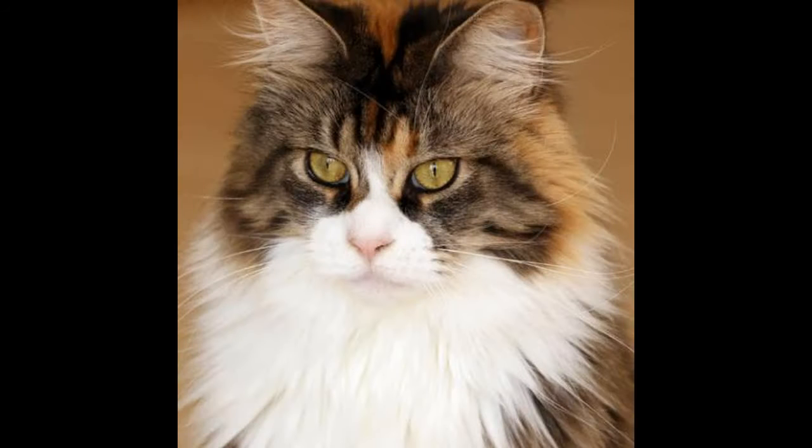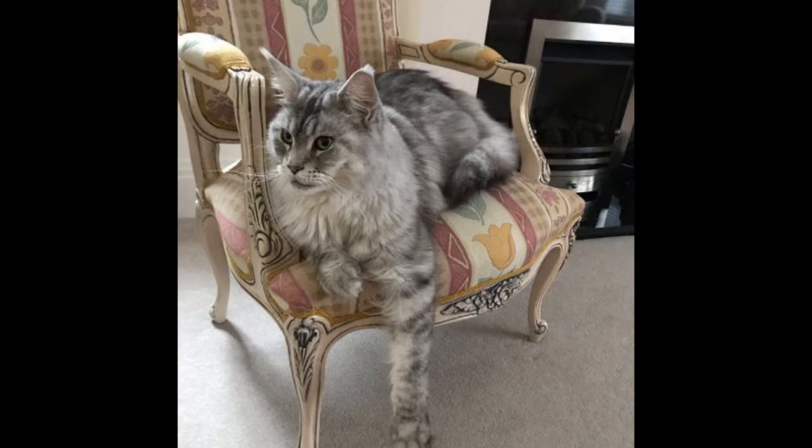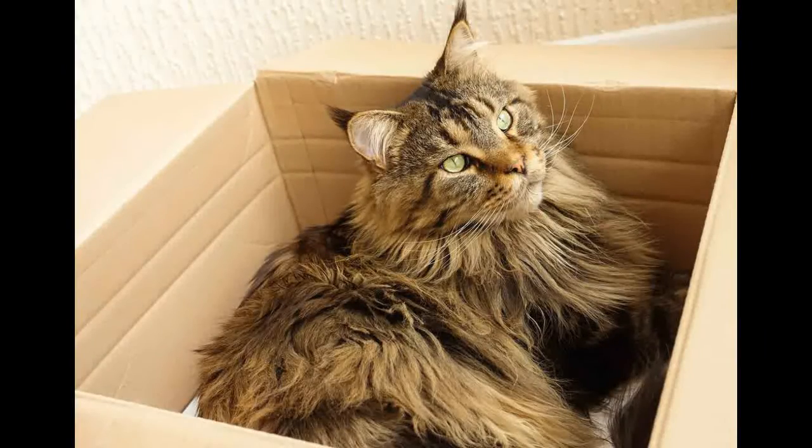Number 4: This large-sized cat has so many nicknames bestowed upon them in direct relation with its personality traits. They are known as loving, calm, and gentle breeds that used to follow their owner around the house all day. The Maine Coon is easy to groom, friendly, and affectionate with the family.